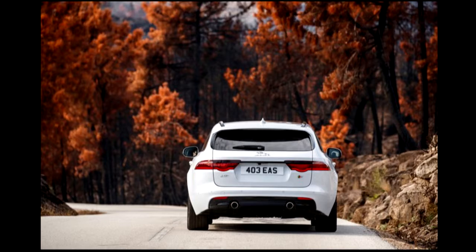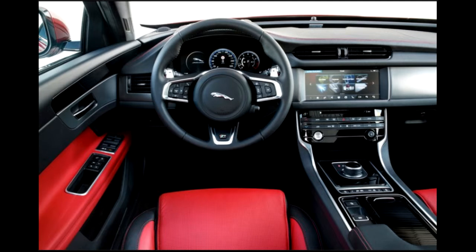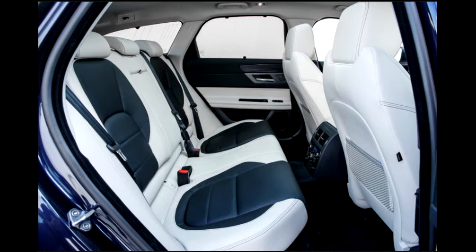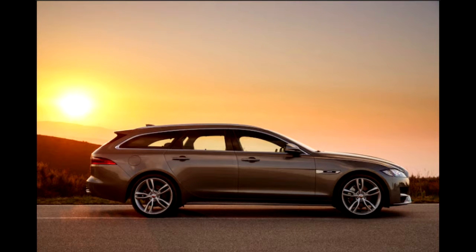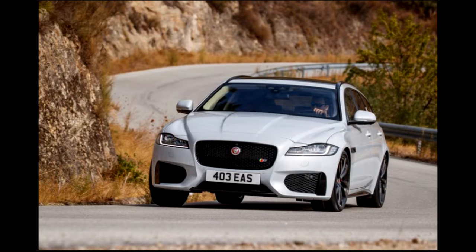The Sportbrake rolls on the same 116.5-inch wheelbase as the XF Sedan and is the same length overall. Compared with the previous XF Sportbrake, whose blacked-out rear-pillar treatment echoed that of the XJ Sedan, the new model is graphically more conventional and more handsome. The greenhouse is beautifully executed with an artfully tensioned rearwards flow, and the new surfaces at the rear of the car retain the crisp, taut surfacing of the Sedan. As with the Sedan, it's all done in aluminum, apart from the tailgate, which is a single polymer piece.